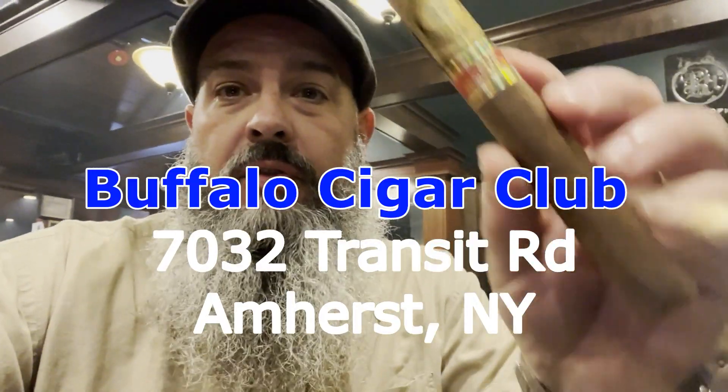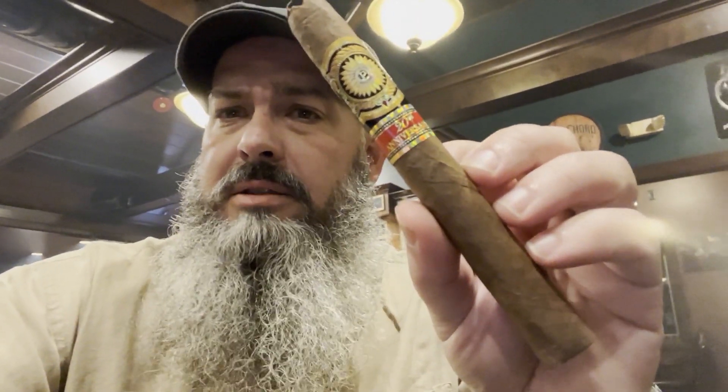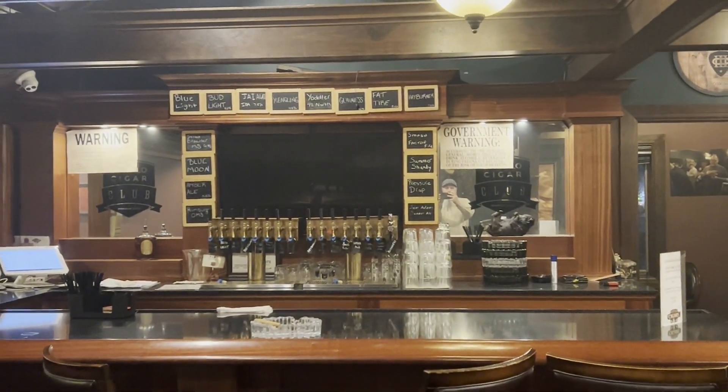Welcome back ladies and gentlemen. We are here today as I'm traveling at the Buffalo Cigar Shop upstairs at the club. I have a temporary membership and we're going to be smoking the 20th anniversary Perdomo. I think it's the Maduro — I'm going to have to double check the wrapper. Cool place. Things are great here at the Cigar Lounge Buffalo Cigars.